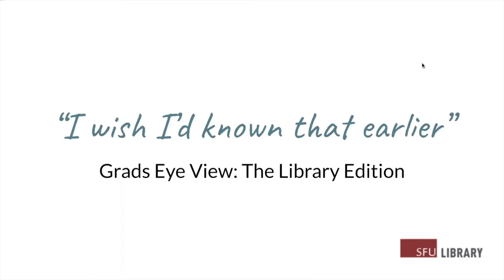Hello and welcome to 'I Wish I'd Known That Earlier,' the grad's eye view, the library edition. This is an orientation module created for new graduate students joining SFU, and we're going to introduce you to the services that are available through the SFU Library Research Commons for graduate students.